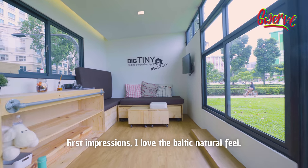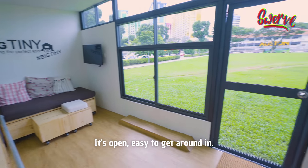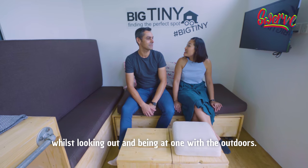First impressions — I love the Baltic natural feel. It's open, easy to get around in. You can relax, watch a bit of TV whilst looking out and being one with the outdoors.